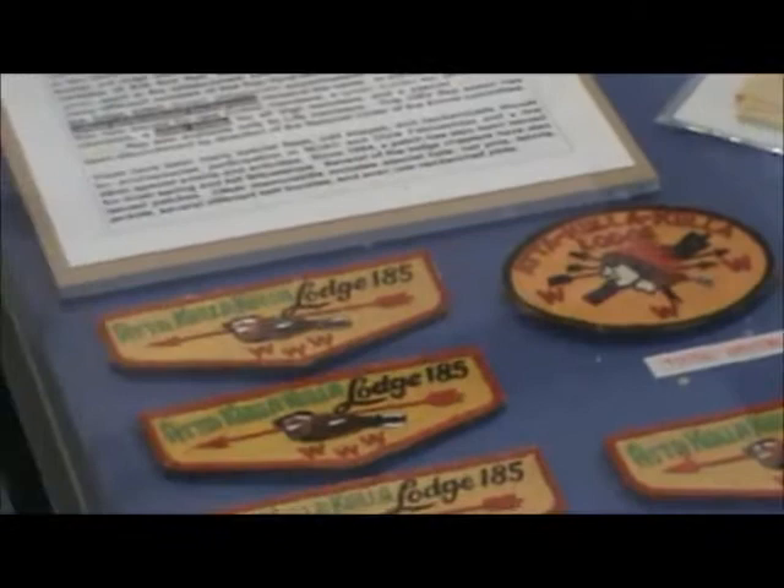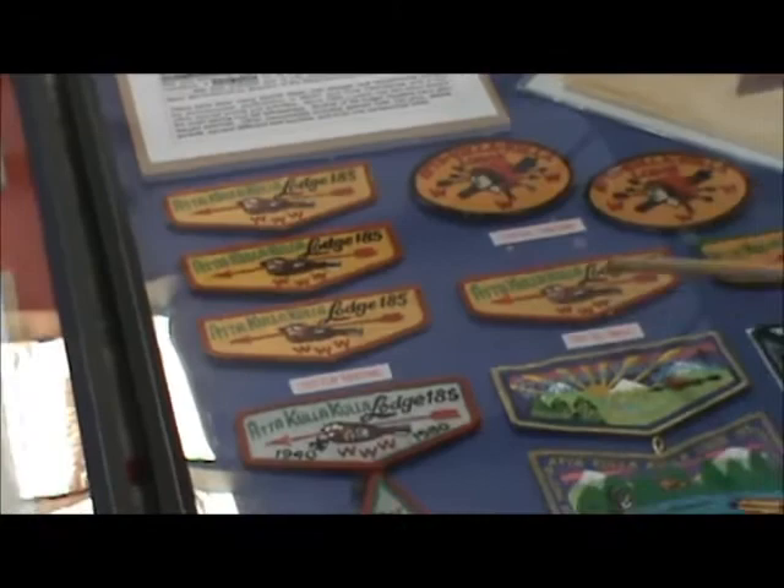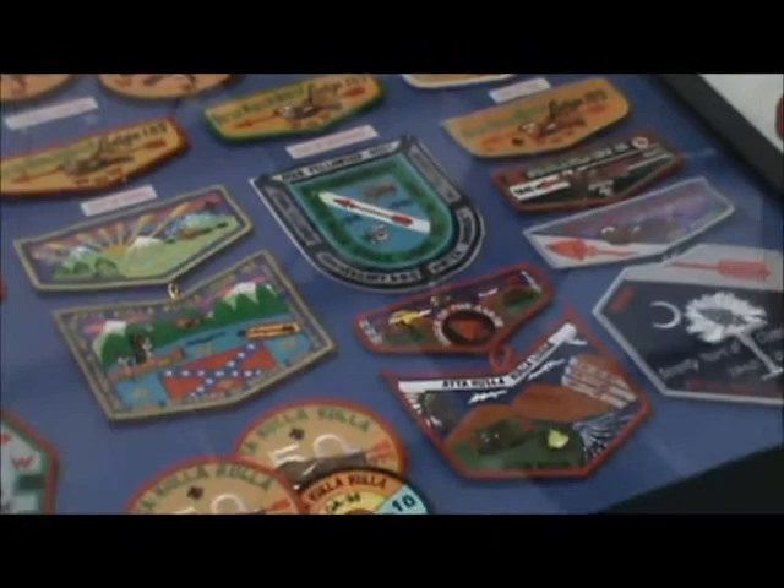Our first flap that was issued has no fleur-de-lis because that wasn't required at that time. Later, the fleur-de-lis had to be added. We had our early flaps, and then we started, like many lodges, to have a different color border for the ordeal, brotherhood, and vigil parts of the lodge. Those were our first OBV — ordeal, brotherhood, vigil.